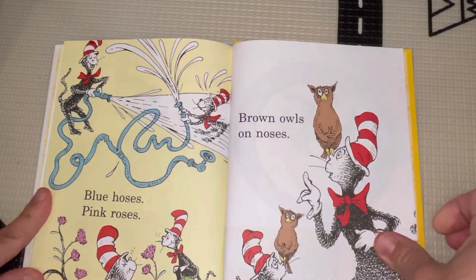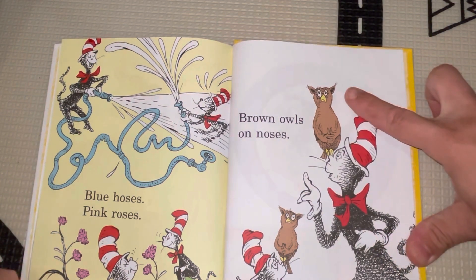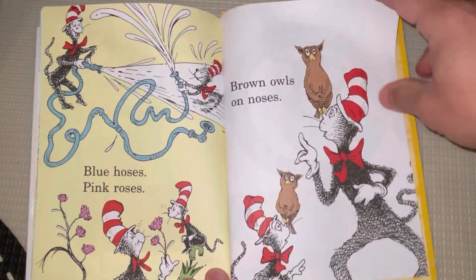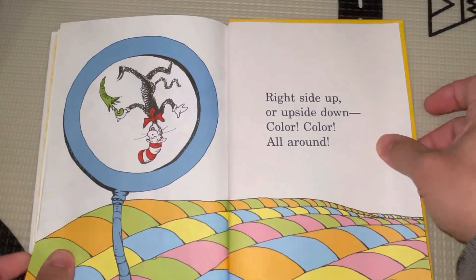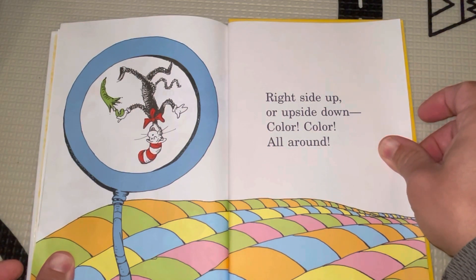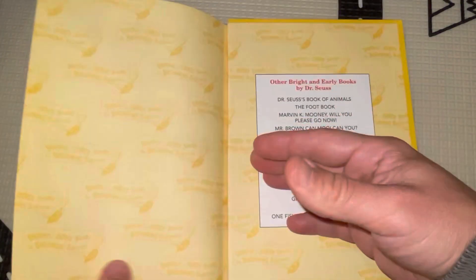Blue hoses, and pink roses. Brown owls on noses. Right side up, or upside down. Color, color, all around. The end.